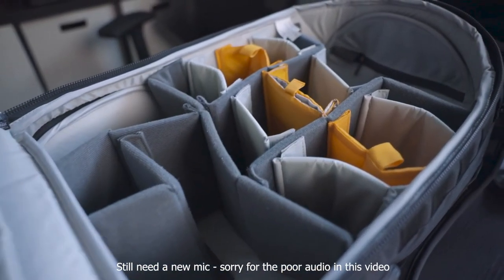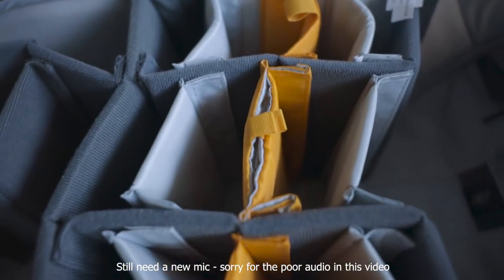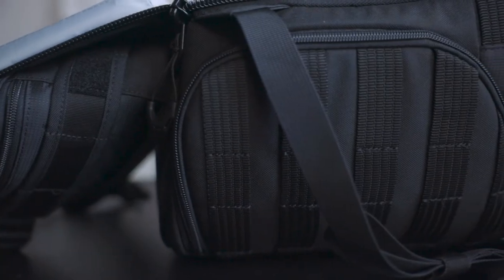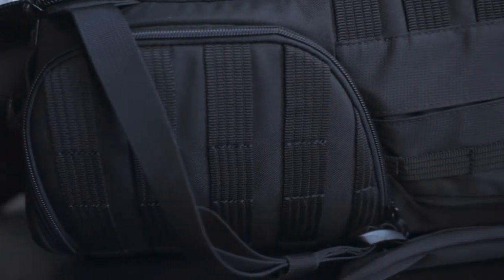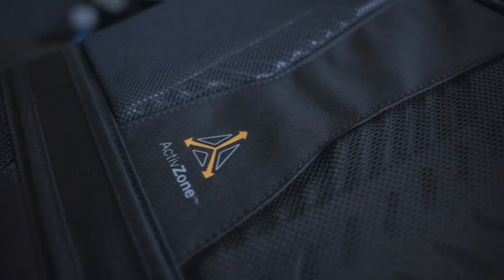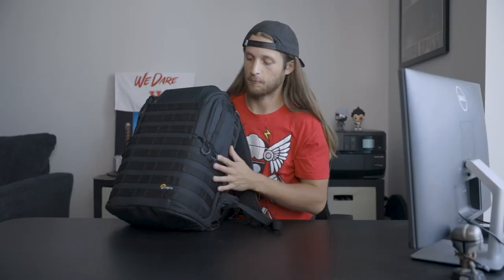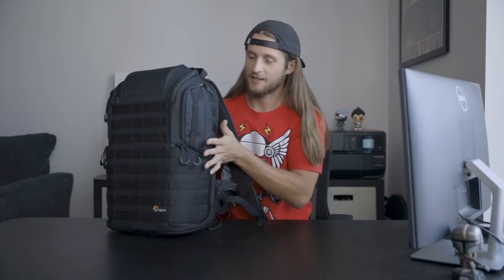This is the Lowepro Protactic bag — the BP450AW-2 if you want to be specific. It's pretty much an upgrade of the bag I already owned. It has all the same features: a bunch of pockets, access areas, places to put any kind of equipment or accessories I want on my bag. It's just a great bag overall, but let me get into the reason why I had to get a new bag.